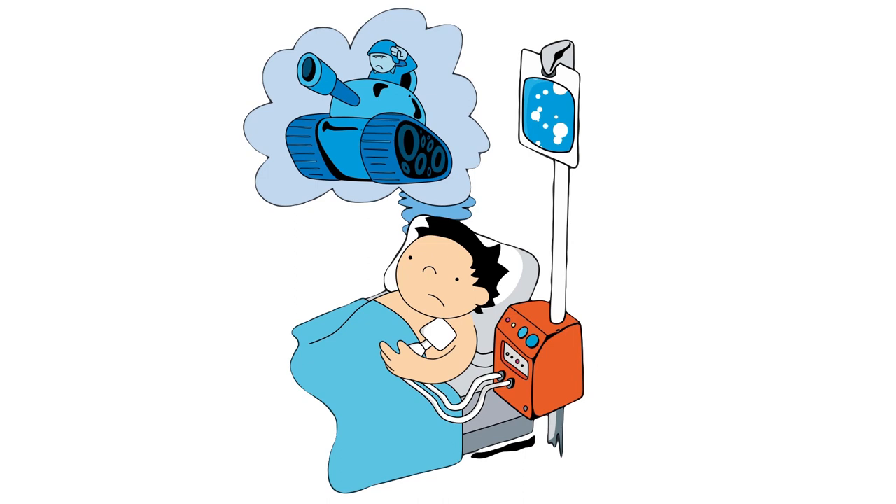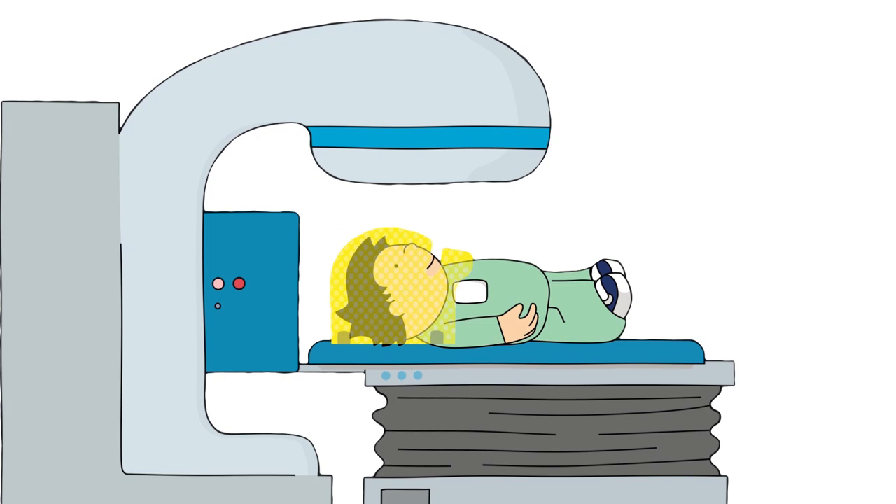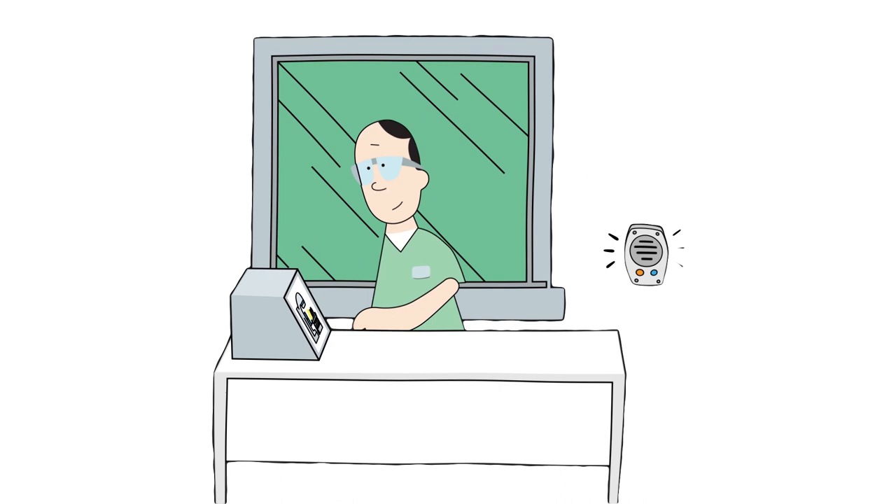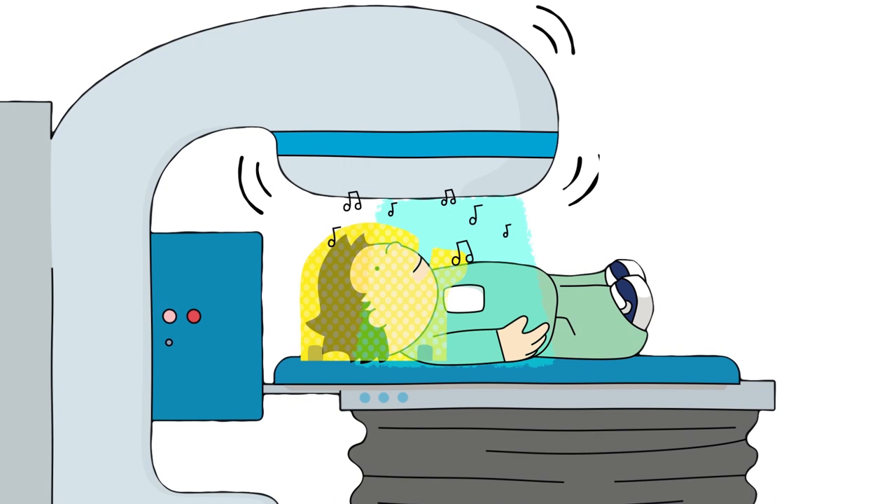Ben has radiotherapy too, which kills cancer cells in his body. Sometimes radiotherapy is done at a different hospital. It doesn't hurt and it's important to keep still. The machine is noisy and no one else can stay in the room with Ben, but they can see and hear him on screen. Ben likes to watch a film or listen to music to help pass the time.